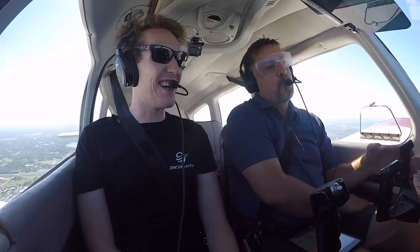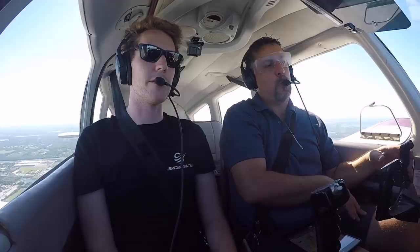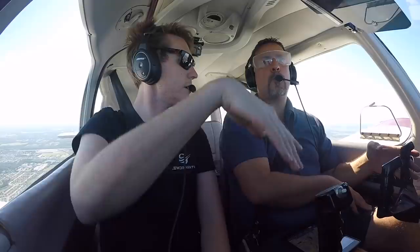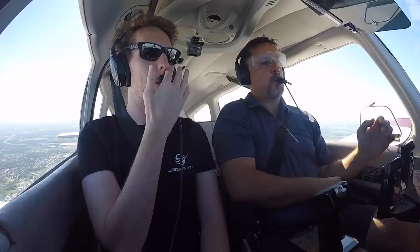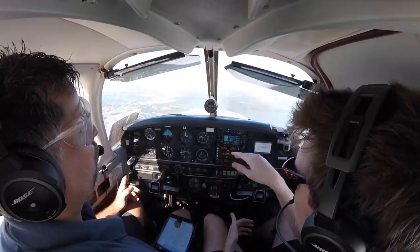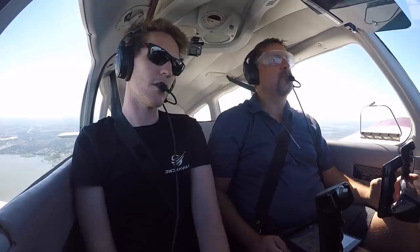Alright, let's do some unusual attitudes. Let's talk about them first. You fix the bank and then the pitch — but it depends. Nose low: cut power, level it, then bring it up — level it first, then raise. Nose high: bring it down first, then level it. The reason: if your nose is low and you're in a turn, bringing the nose up increases load factor and puts stress on the wings. Nose high, you want to get the nose over first to stop the stall. Alright, close your eyes — I had a lot of whiskey so don't go bad on me!